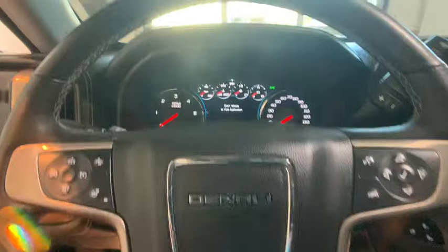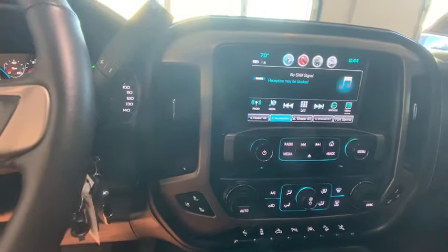Here are some of this vehicle's great options: remote engine start, Bose sound system,